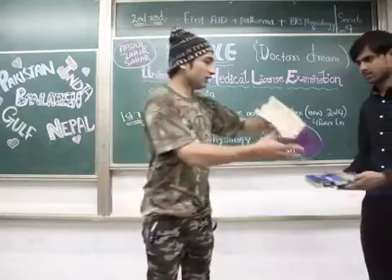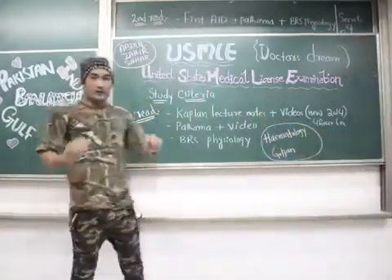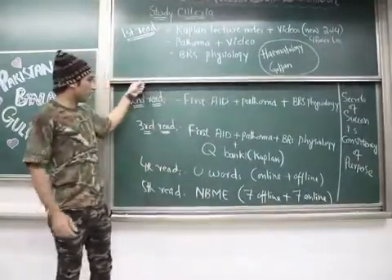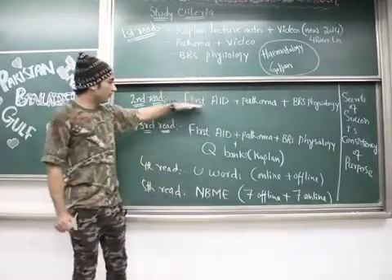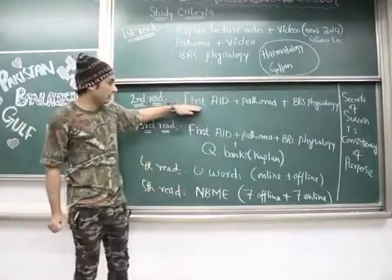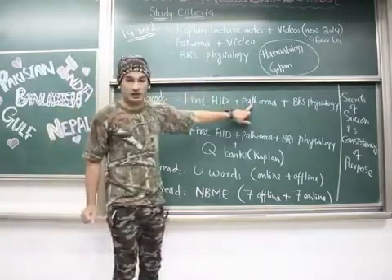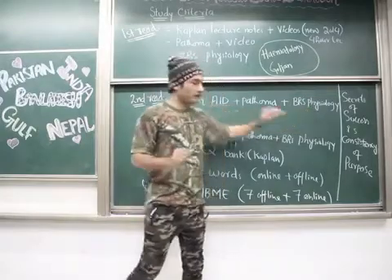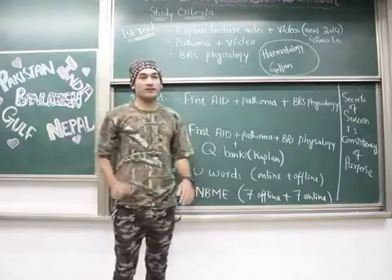When you finish that first read, you move to the second read. In the second read, you again follow Pathoma and again study BRS Physiology. You also add First Aid for USMLE Step 1.